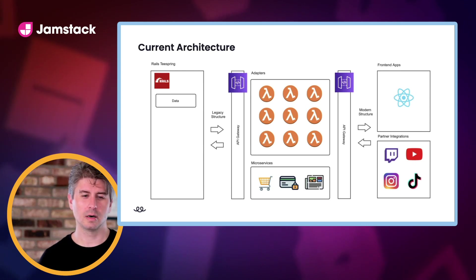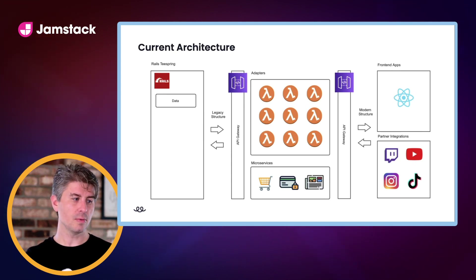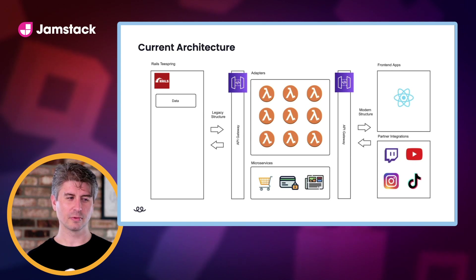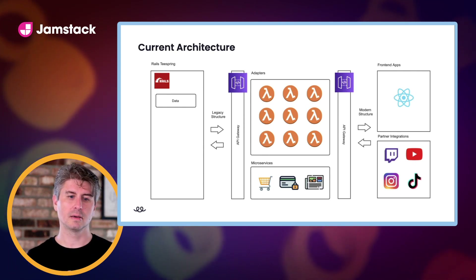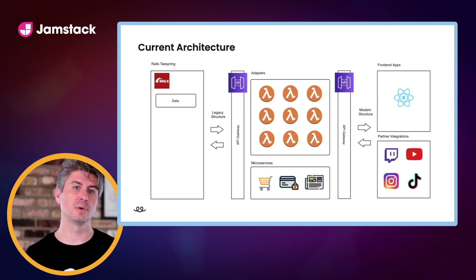In a nutshell, here's what our architecture looks like today. We've got our Rails monolith handling most of our data. That goes through API Gateway and either hits a Lambda and then out to our front-end apps or our partners. In this same bucket is where our microservices live — shopping cart, checkout, things like that. Some of our microservices don't even have to touch the Rails app in any big way. We can have front-end apps living in Netlify going through the API, hitting a microservice, and returning back to the front-end app without ever touching our Rails codebase.